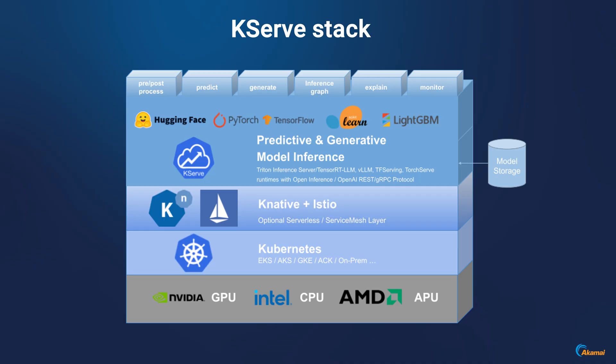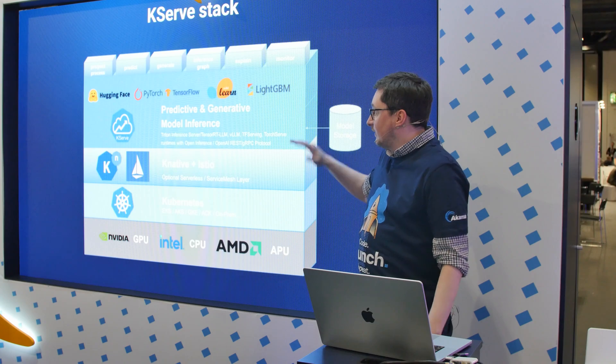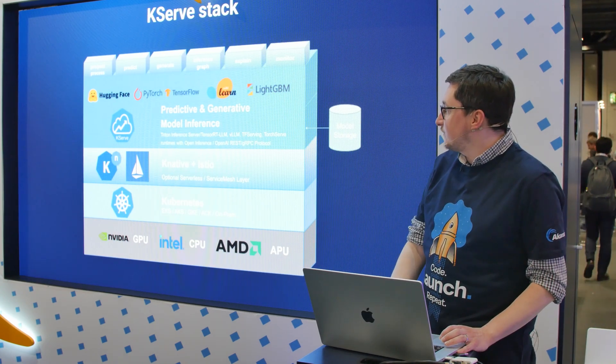We're going to need something like serverless with Knative, and KSERF would be the perfect start there where I can talk to things like Hugging Face. This proven architecture — let's start building this. But having to understand all the layers here is quite a challenge if you are relatively new in the cloud-native scene.